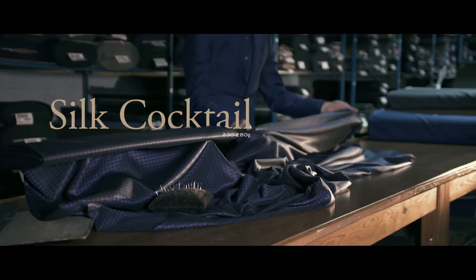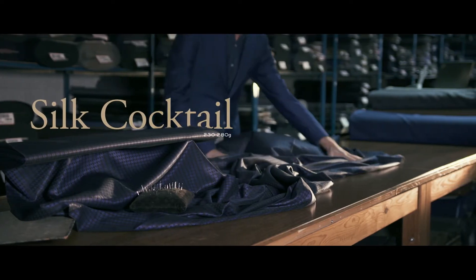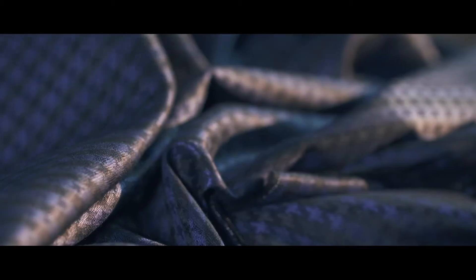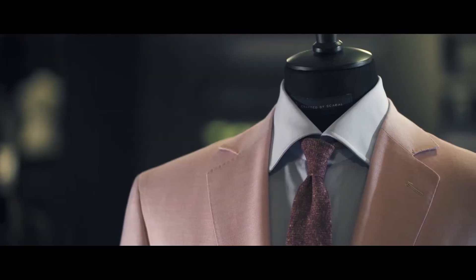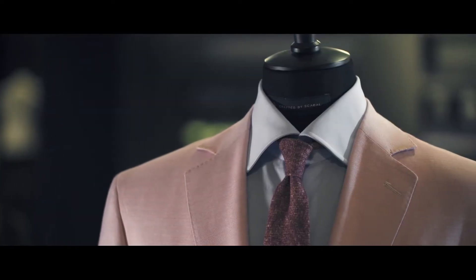Or the wool, silk and camel hair combination of the Silk Cocktail collection — a perfect mix of silk blends to create lightweight summer jackets that answer the gentleman's needs day and night. This collection contains a lot of elegant evening wear designs with big patterns and a lot of different colours. It also includes more casual jackets made from a silk camel hair quality.